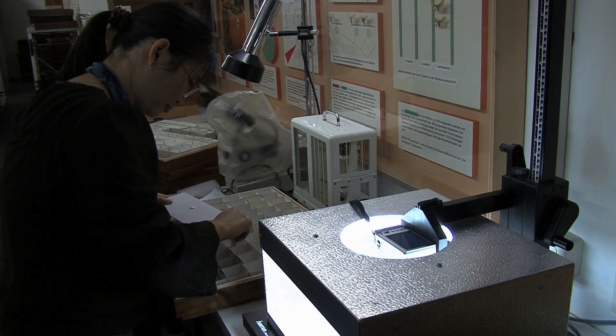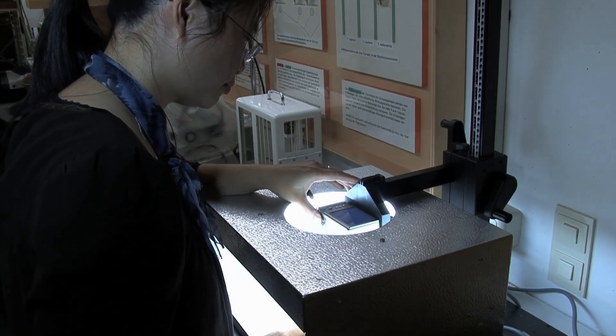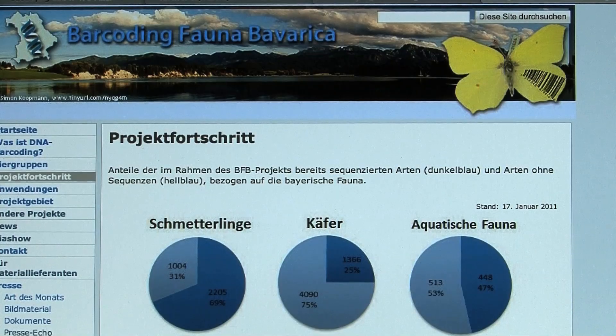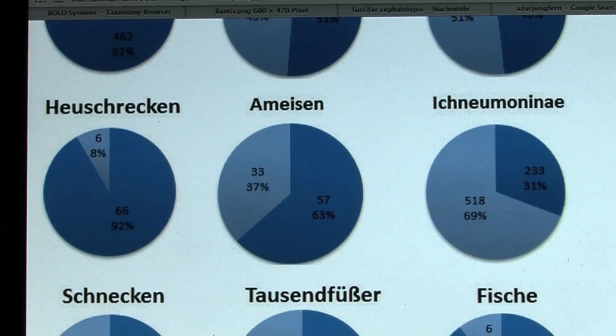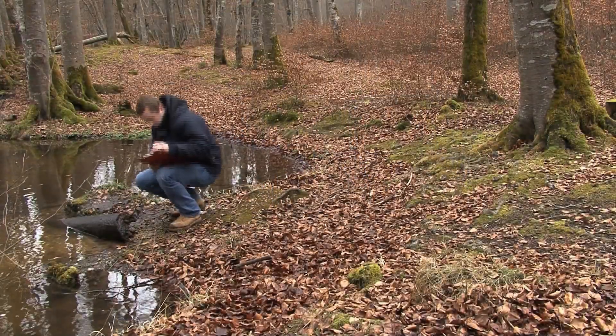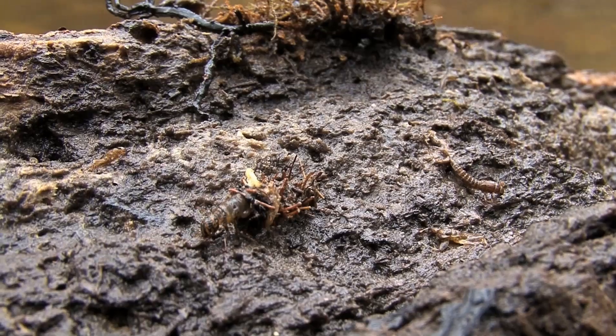Since the beginning of the Barcoding Fauna Bavarica project in 2009, almost 6,000 genetic codes have been catalogued. The goal is to increase this figure up to 10,000 species by 2014. Some animal groups have almost been completely registered. The further the inventory advances, the more difficult it becomes, even for specialists, to find the still-missing species.